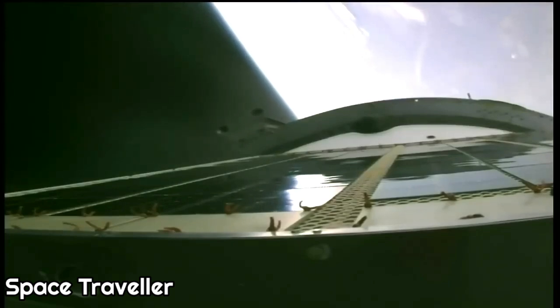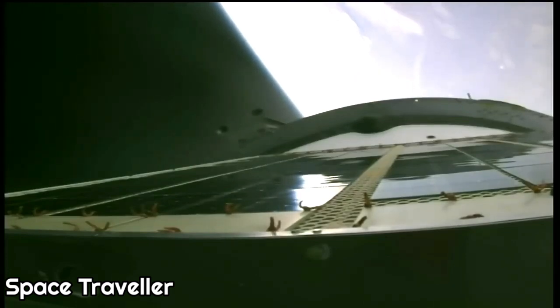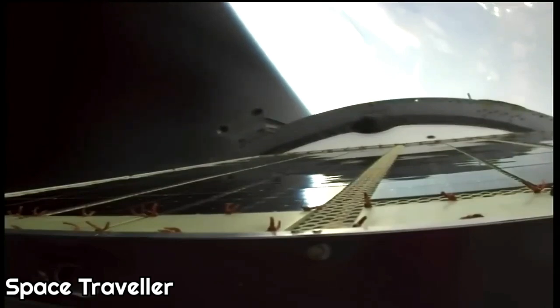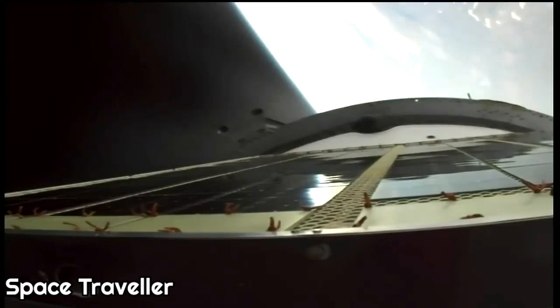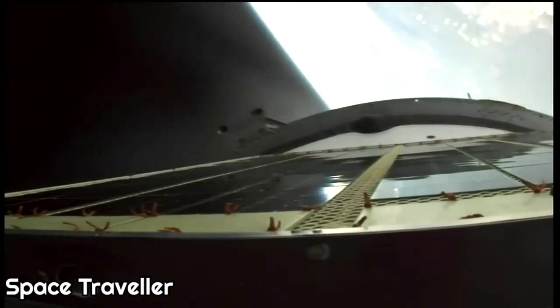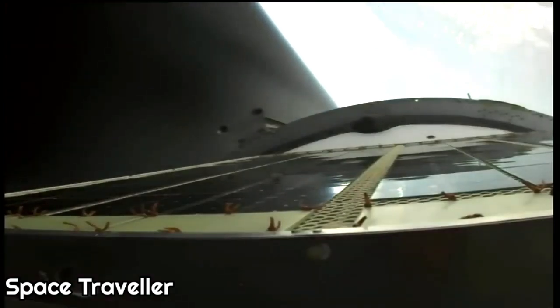We are 5 minutes and 45 seconds into today's flight and everything continues to proceed as expected. The third stage engine is operating as expected. In just under three minutes we will see third stage shutdown and orbital insertion, followed shortly thereafter by spacecraft separation. The vehicle continues to perform as expected.